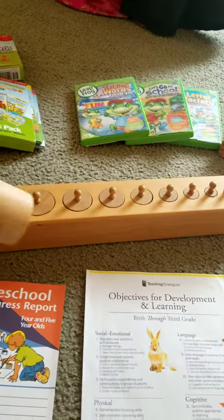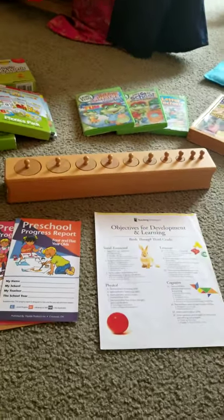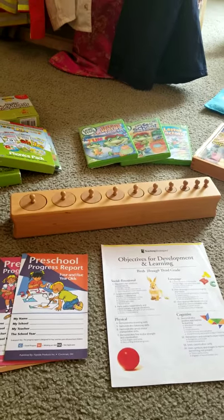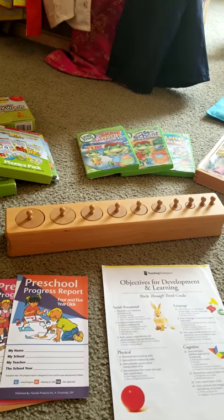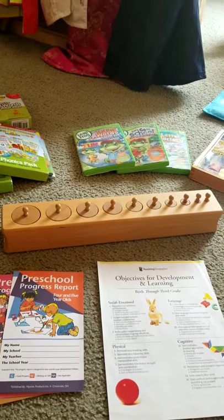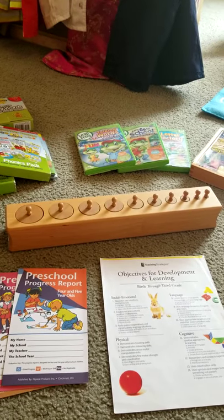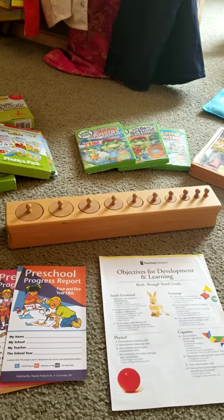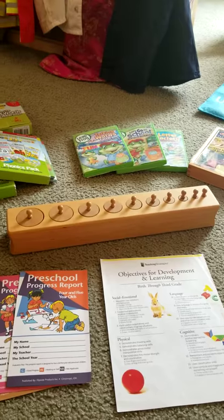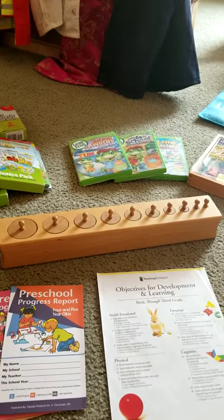You'll also see this knob cylinder puzzle — it's a Montessori puzzle. I am not a Montessori daycare, but I do like to implement a lot of Montessori things. I have the pink blocks as well. I also have letter tiles that have a sandpaper-like feel for those children who need that tactile experience.